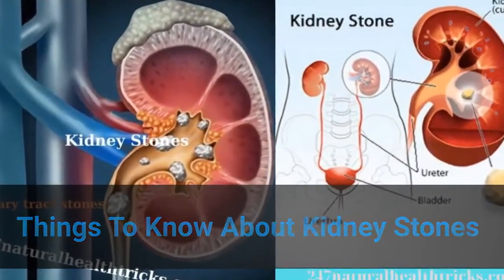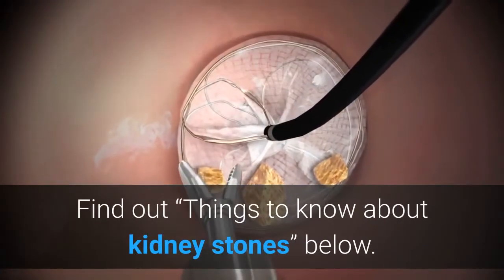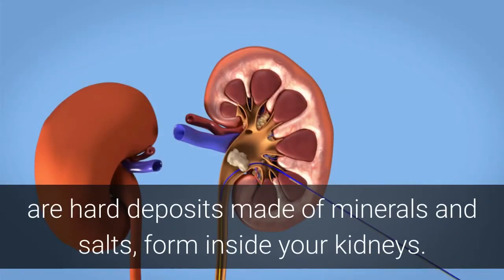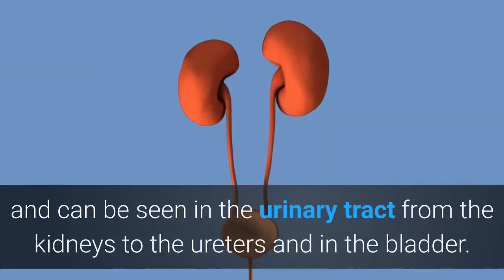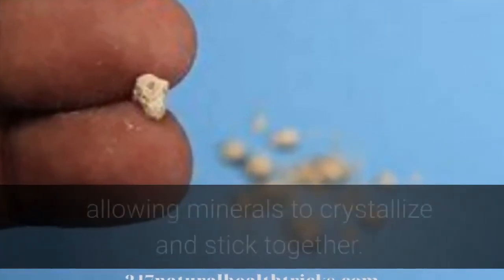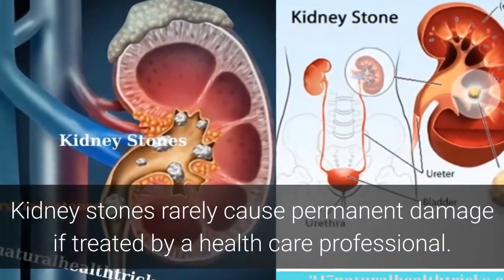Things to know about kidney stones. When treating any disease you need to know the root cause. Kidney stones, also called renal lithiasis or nephrolithiasis, are hard deposits made of minerals and salts that form inside your kidneys. The disease is caused by many causes and can be seen in the urinary tract from the kidneys to the ureters and in the bladder. Often, stones form when the urine becomes concentrated, allowing minerals to crystallize and stick together. Kidney stones rarely cause permanent damage if treated by a healthcare professional.